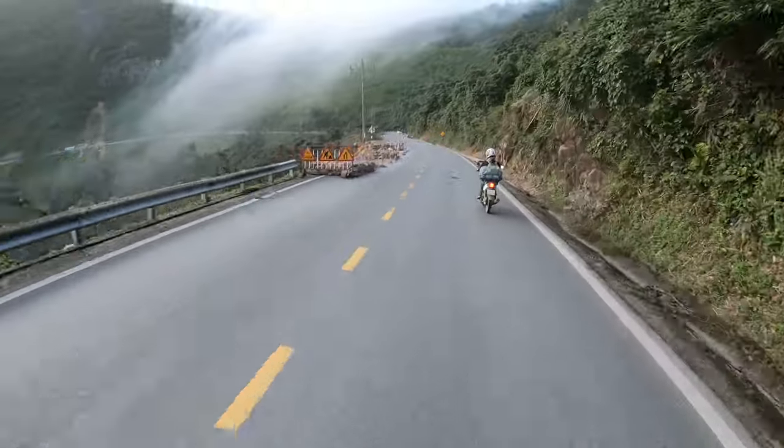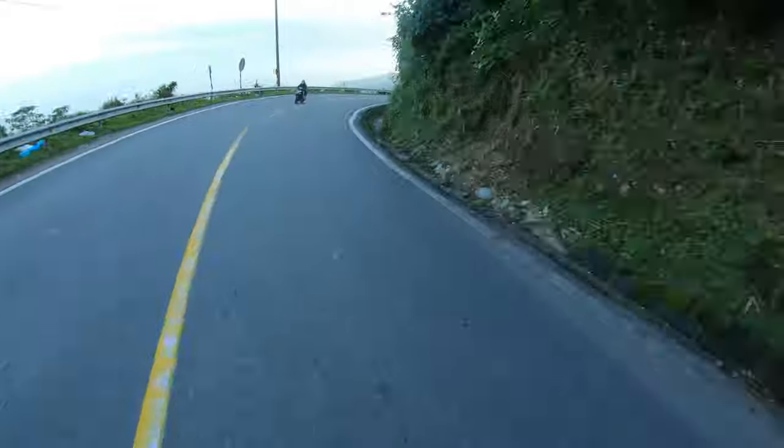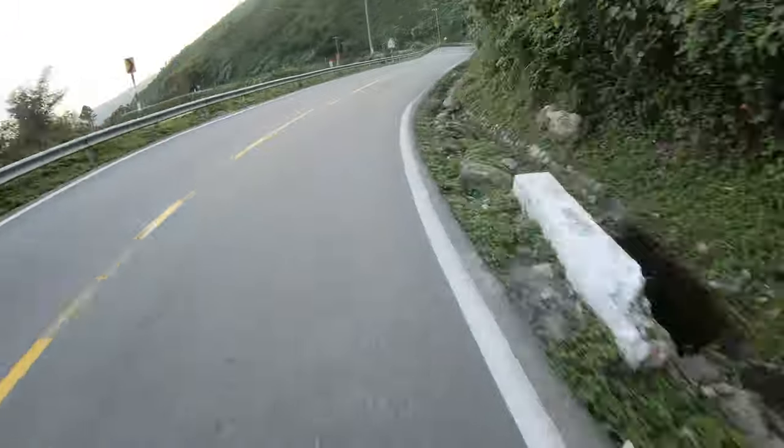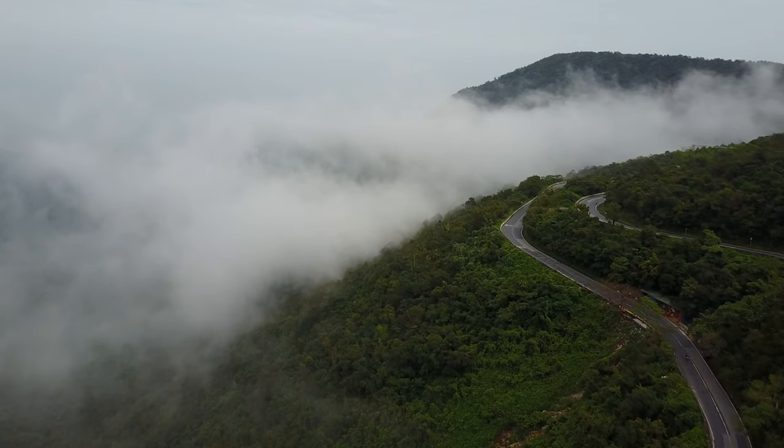We saw multiple scars on the hillside and closed sections of road due to recent landslides. It is improving though — since 2005, a new high-speed tunnel through the mountain was opened, diverting the majority of the heavy traffic.